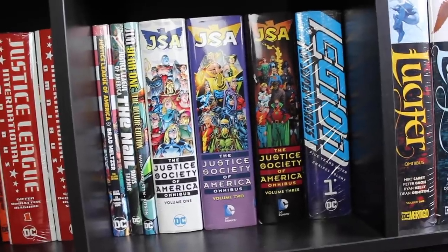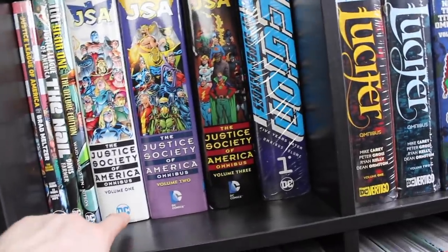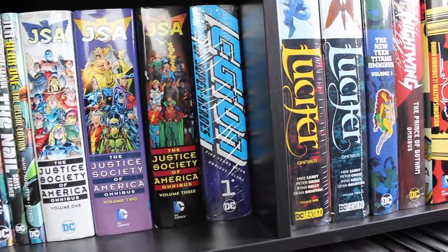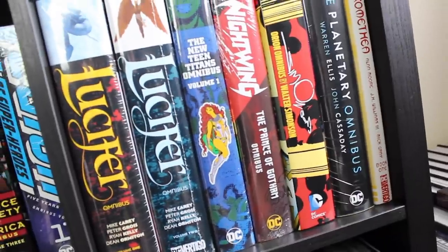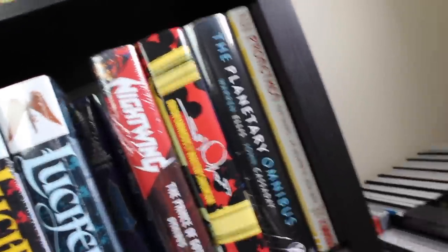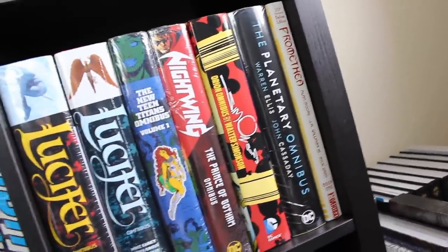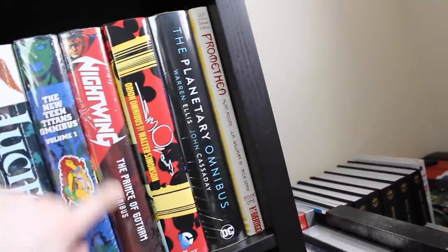We've got the three volumes of Geoff Johns's Justice Society of America — bit of a shame the logo doesn't match on all three spines. After that, Legion of Super-Heroes: Five Years Later — I'm hesitant to crack that open until I know if there's a volume two. We've got the first two volumes of Lucifer; to make space, the other four volumes of New Teen Titans are stored behind this row, so the series is still represented but I didn't want a pile of omnibuses on my floor. I've made sure this Kallax is weighted correctly so it won't tip over.